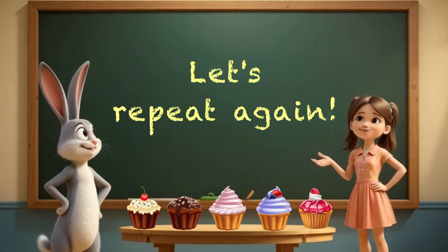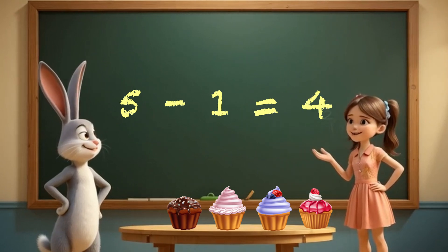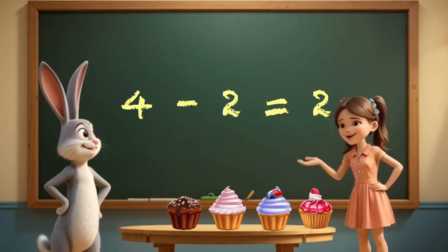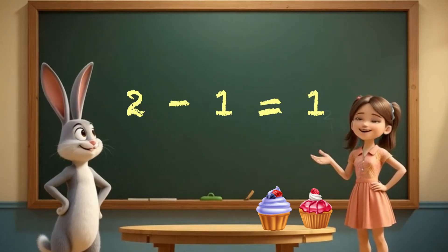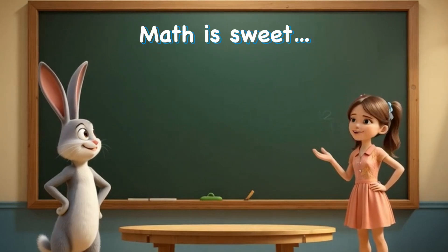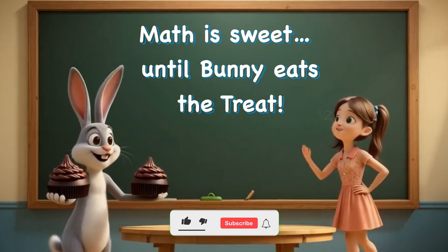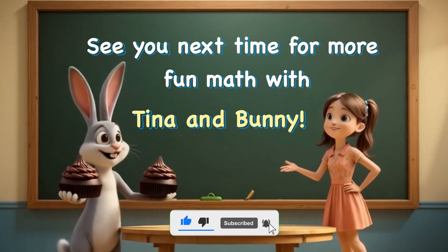Let's repeat again. Five minus one equals four. Four minus two equals two. Two minus one equals one. Math is sweet until bunny eats the treat. See you next time for more fun math with Tina and Bunny. Bye bye!